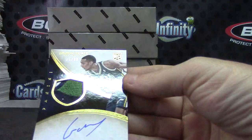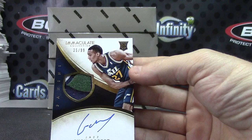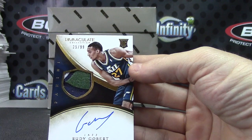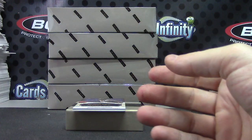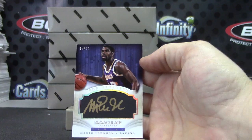Next, Cedric Ceballos, that one's numbered to 99. Next, Rudy Gobert, 25 of 99. See you long bombers, I appreciate it, Mark.